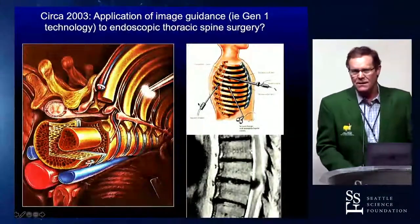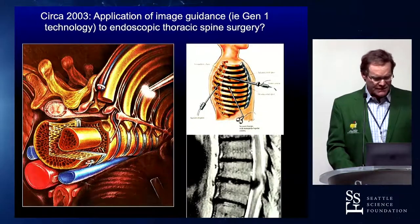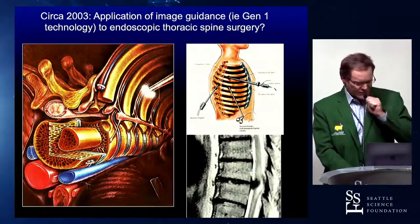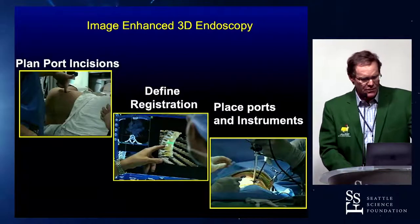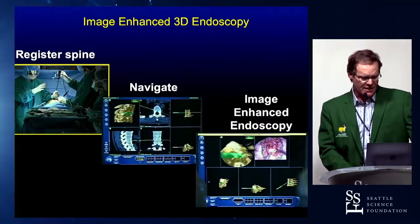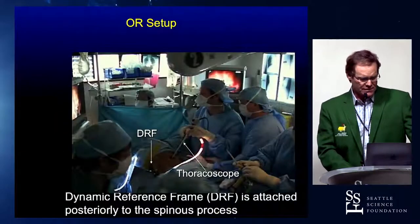We moved on to other things. We were using this old Generation 1 technology where we were doing registration — we learned how to do registration off the front of the spine from osteophytes, rib heads, and things like that. We were doing thoracoscopic surgery about the same time as the guys at Barrow. I said, 'Let's see if we can make this work with image guidance.' So we set it up in the operating room — we'd plan ports, do the registration, do a virtual registration, put the ports in, register the spine, navigate it, and then do the operation. This was all virtual, and here's what it looked like — around 2000.